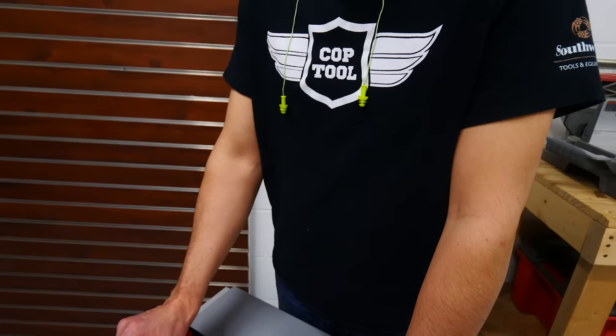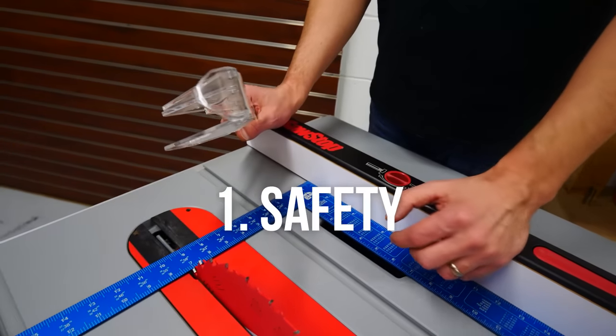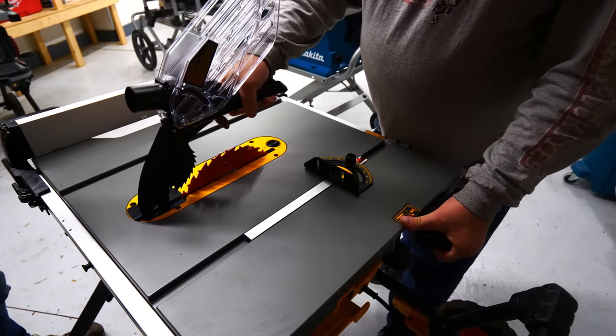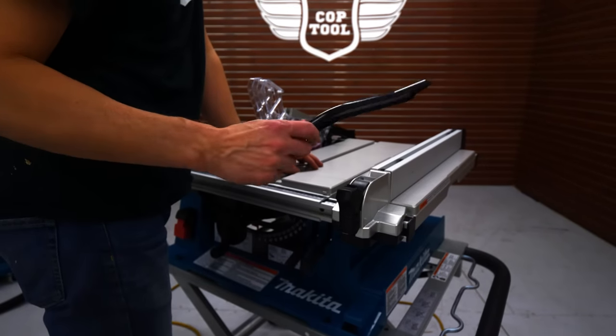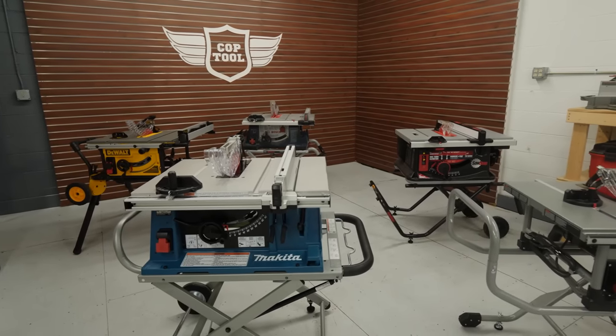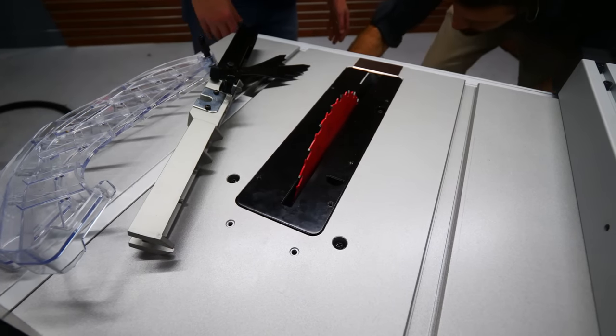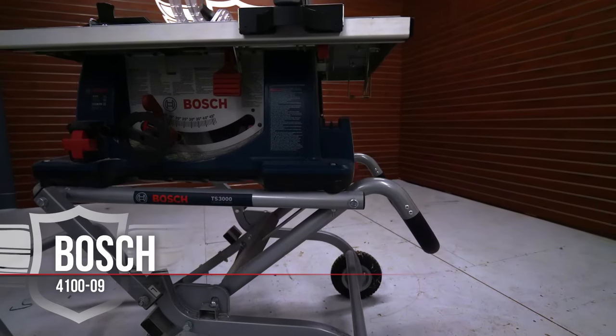First we're going to look at safety. The most important features are the blade guard, riving knife, and pawls system. Among other factors are the push stick, the power switch, and specialty sensors. While all of these saws have the three big safety features, there were a few additions that helped them stand apart.